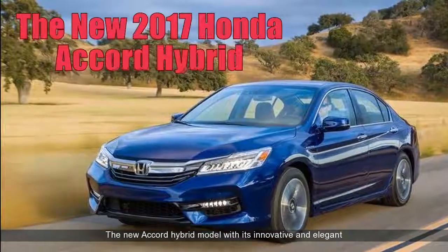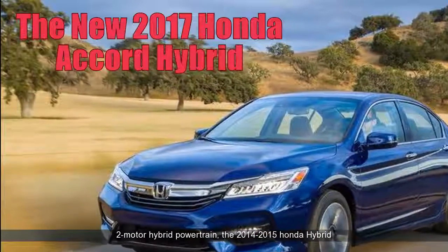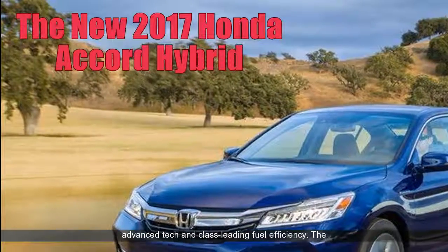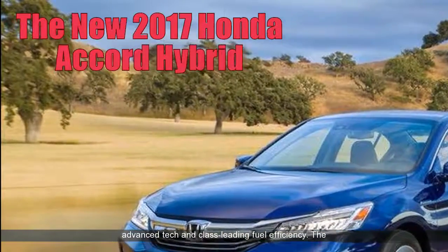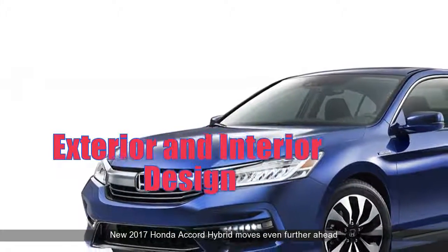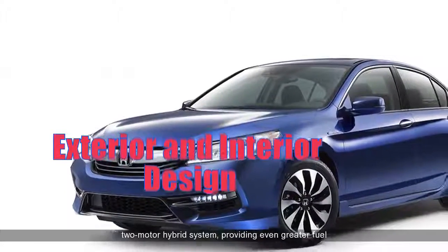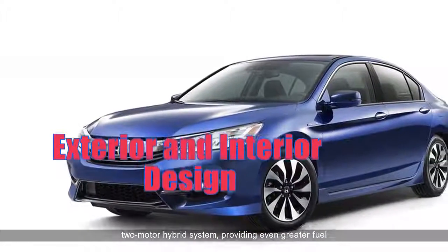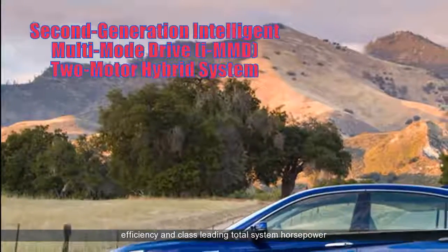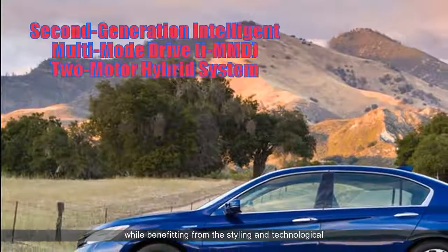The new Accord Hybrid model with its innovative and elegant two-motor hybrid powertrain, the 2014-2015 Honda Hybrid set the benchmark for a mid-size hybrid sedan in refinement, advanced tech and class-leading fuel efficiency. The new 2017 Honda Accord Hybrid moves even further ahead of its competitors with the application of a second-generation two-motor hybrid system, providing even greater fuel efficiency and class-leading total system horsepower.